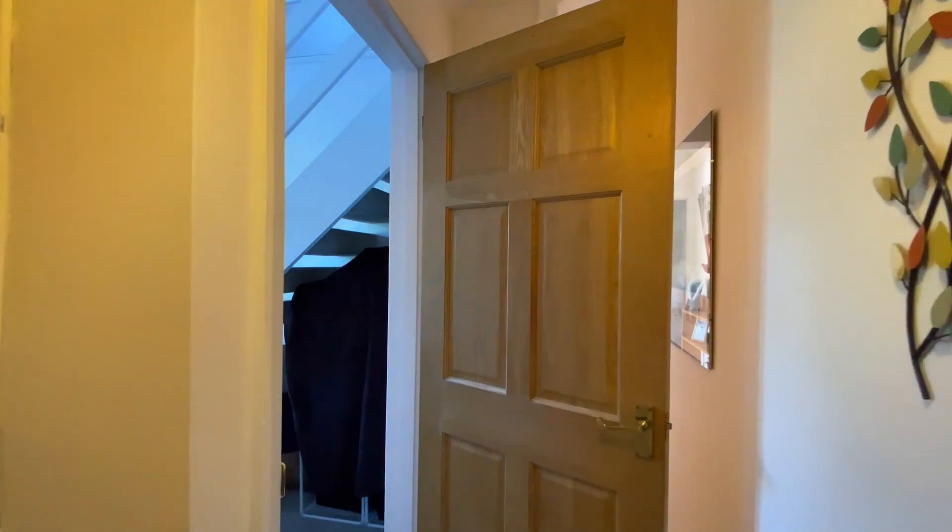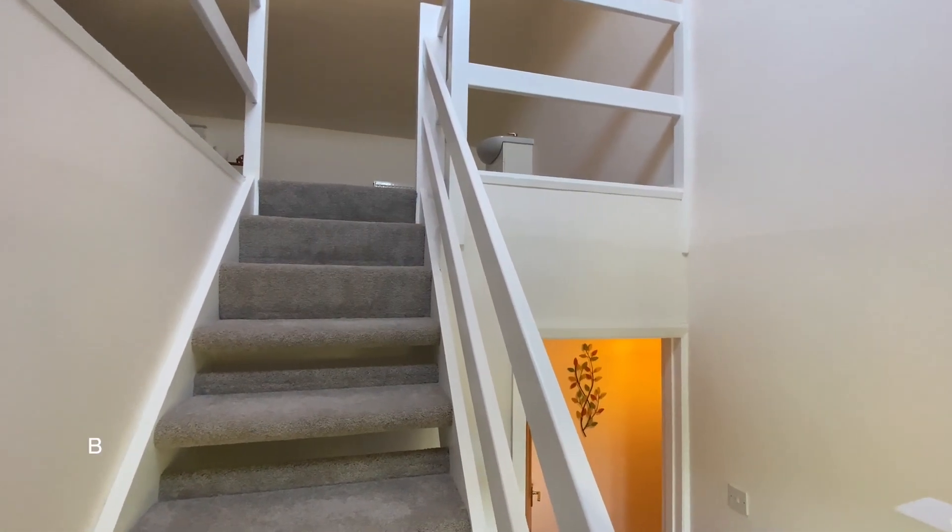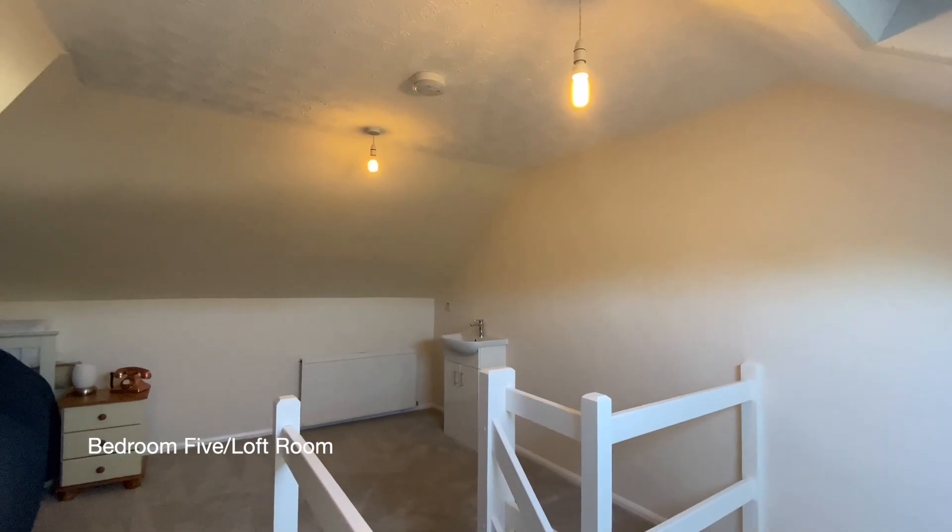The loft room is a great addition to the bungalow. It's accessed via a hidden staircase and is currently used as a guest room.